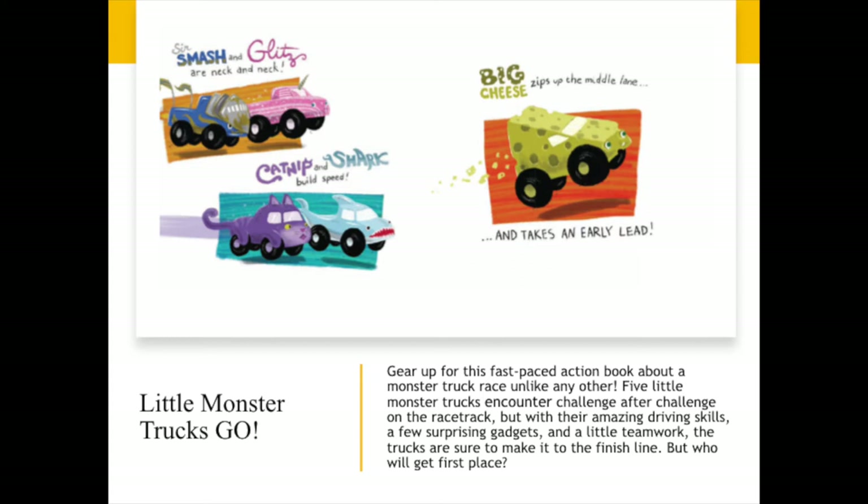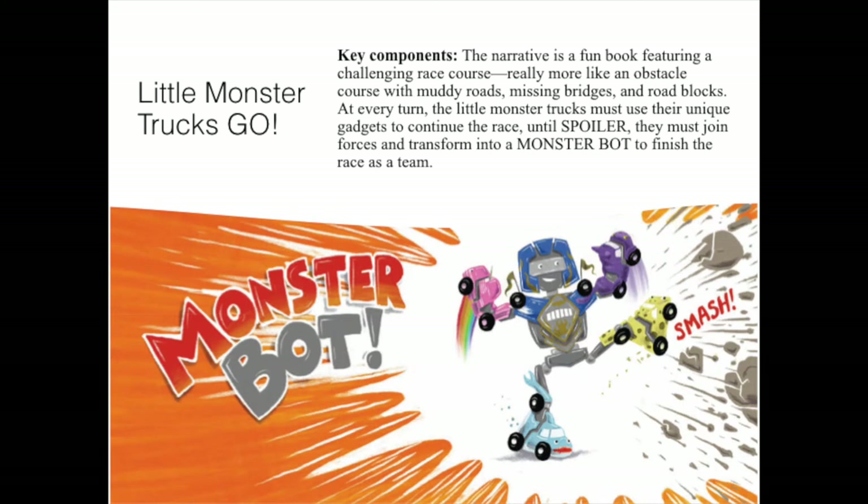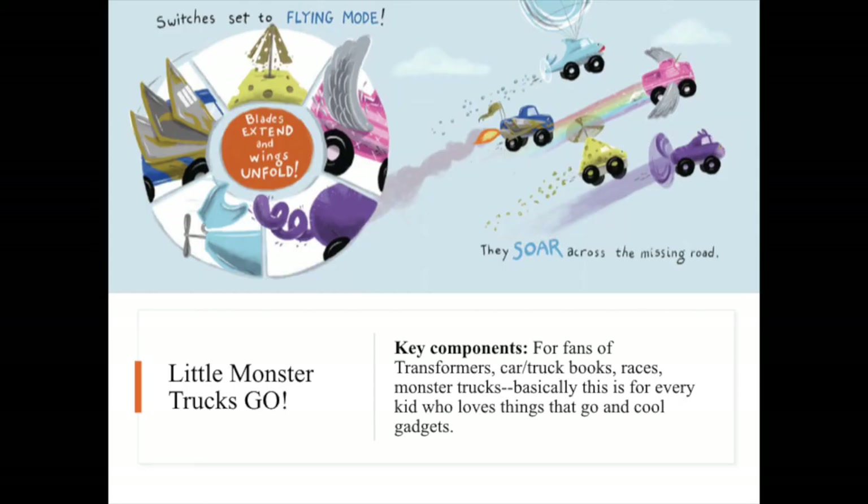What I love about this book is that each of the monster trucks have really fun little gadgets. We have Surf Smash, Glitz, Catnip, Shark, and Big Cheese — who, if you don't mind me telling you, his secret gadget is a cheese grater to get through rocks. You're going to see a really fun obstacle course with muddy roads, missing bridges, and roadblocks. At every turn, the Little Monster Trucks must use their unique gadgets to continue the race until — spoiler — they must join forces and transform into a monster bot to finish the race as a team. Little Monster Trucks Go is for fans of Transformers, car and truck books, races, and monster trucks — basically, for every kid who loves things that go and cool gadgets. This fun book is available in the galley room with finished copies.